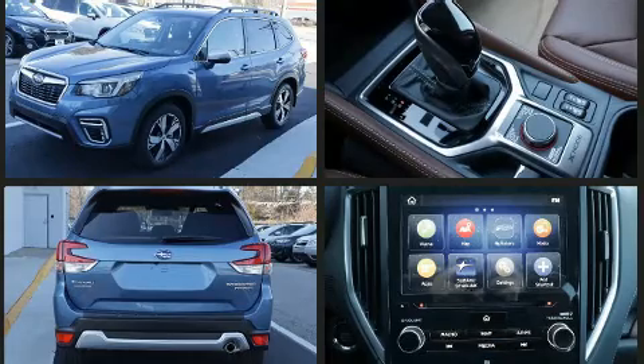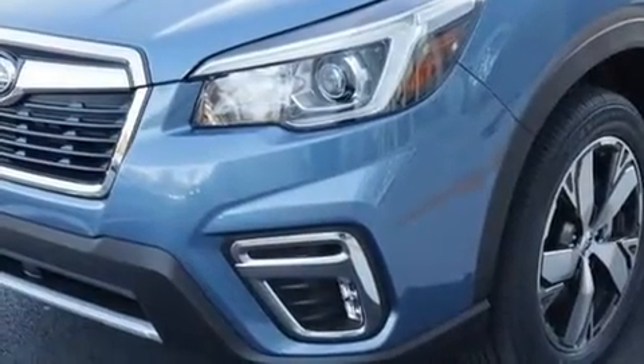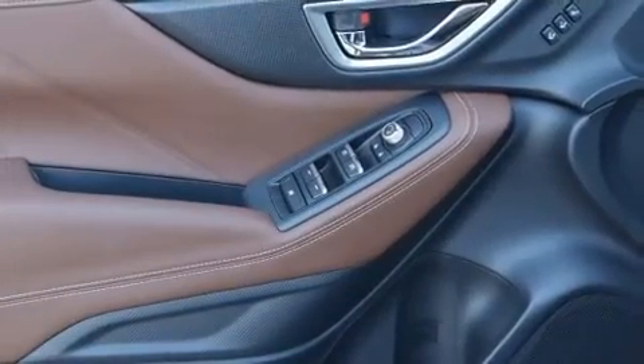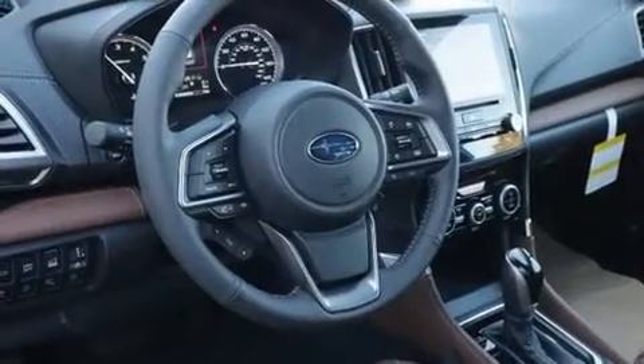A wealth of standard features mean that you no longer have to sacrifice — like power windows, mirrors, and seats, a built-in garage door transmitter, an automatic dimming rearview mirror, heated front and rear seats, a power liftgate, lane departure warning, and a split folding rear seat.